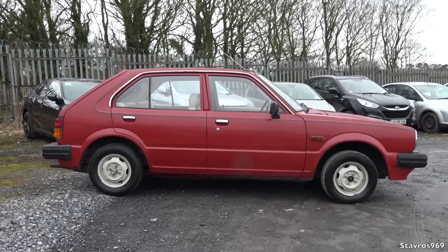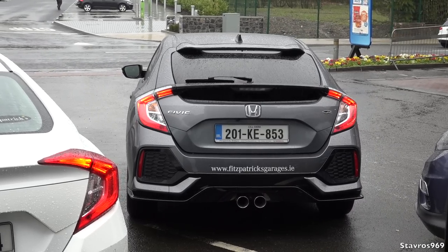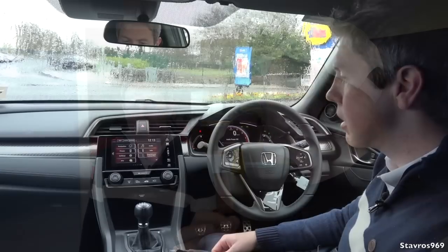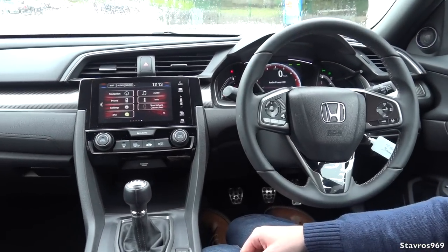I'm now joined by Brian from Fitzpatrick Garages here in Kildare. Brian is going to show us around the new Civic — we've got a 1.5 turbo outside, and also the one with the nine-speed gearbox diesel. Brian is familiar with that turbo car and has one himself. We're going to hop inside and go through all the interior features just to show how the Civic has evolved.